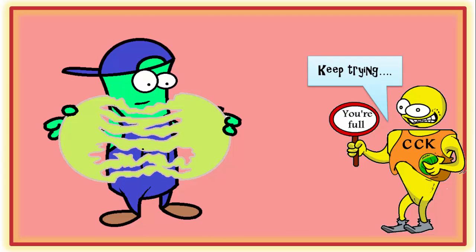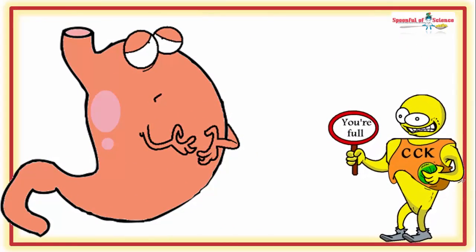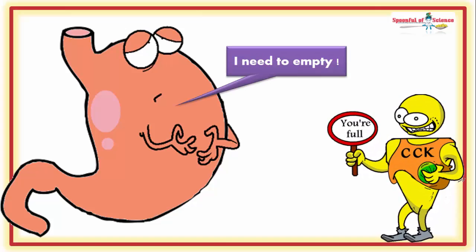Oh dear. So there is still fat in the system. Now at first glance, this might seem problematic. But it does depend on your perspective. Yes, digestion has been stalled.